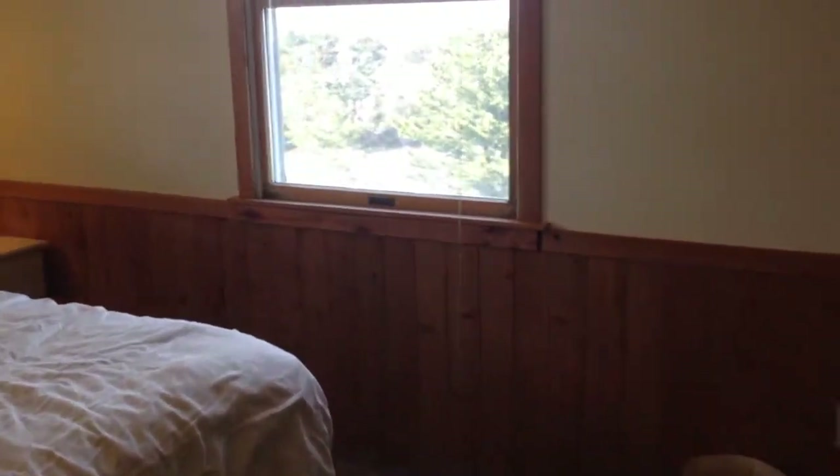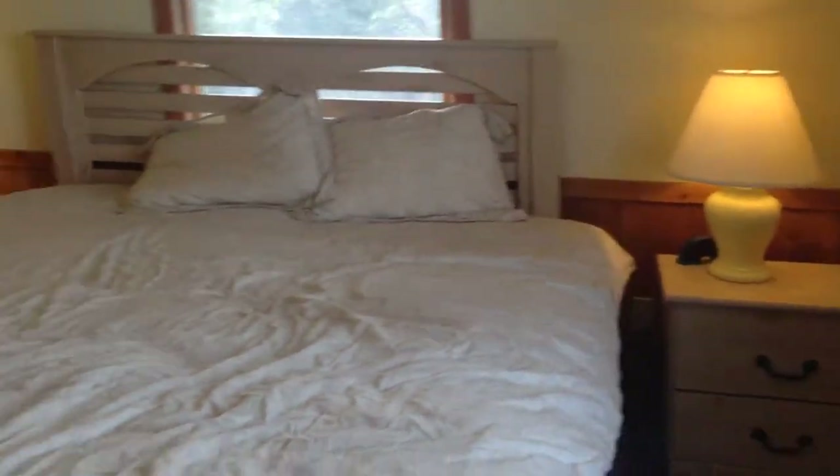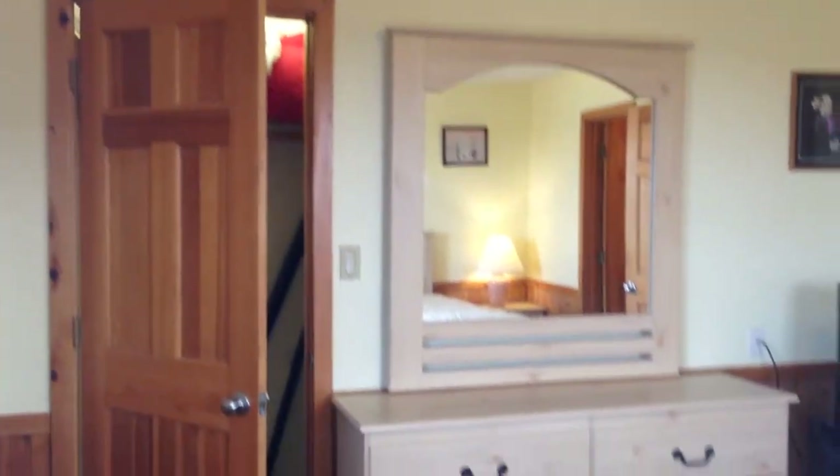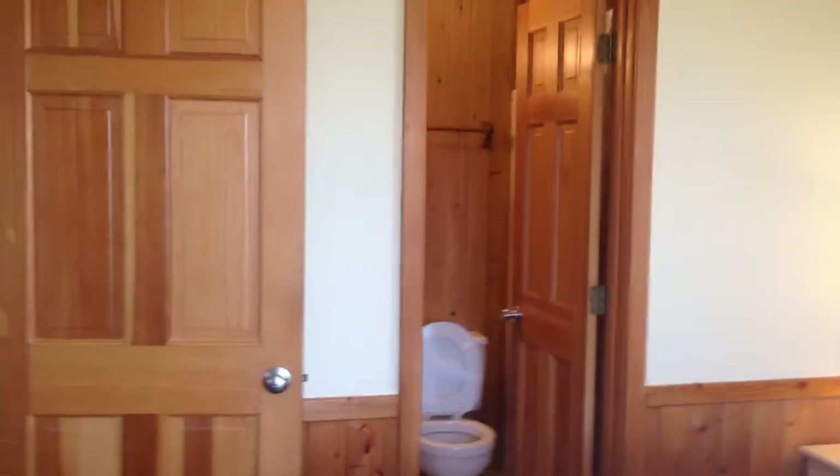And that is connected to this bedroom here. Nice size bedrooms in this house, and again, there's that lit closet. Wainscotting throughout the house. So three bedrooms on this level.